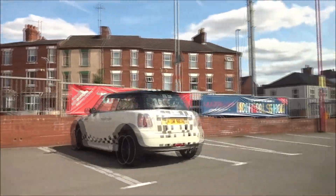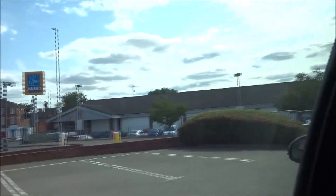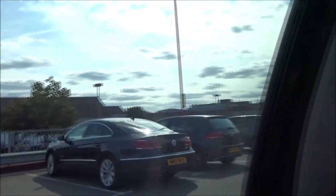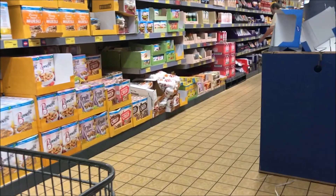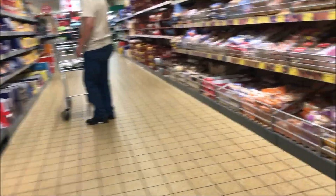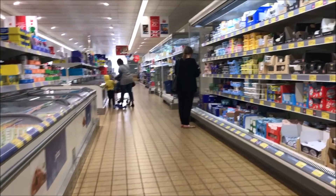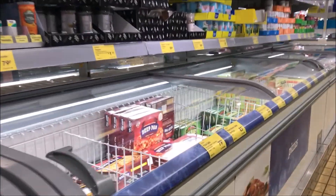Right, I've just come out of Matalan, got the clothes that we needed. Now we're going to be heading off to Aldi to do the food shop. Aldi is only just next door to Matalan and that's where we do our weekly food shopping. Right, food shopping done — now we're going to head off home.